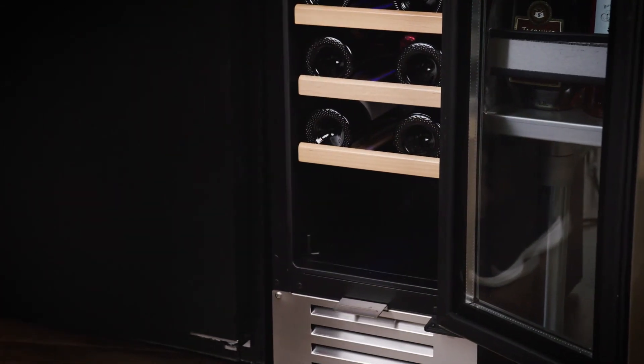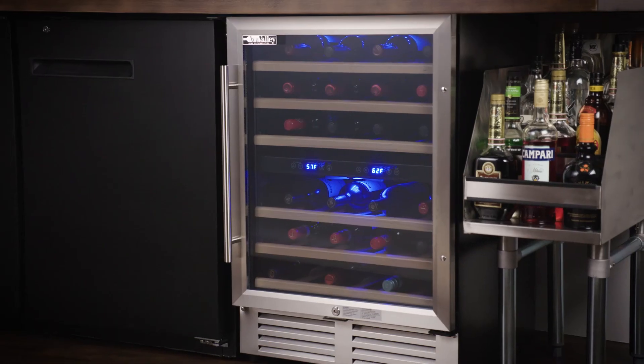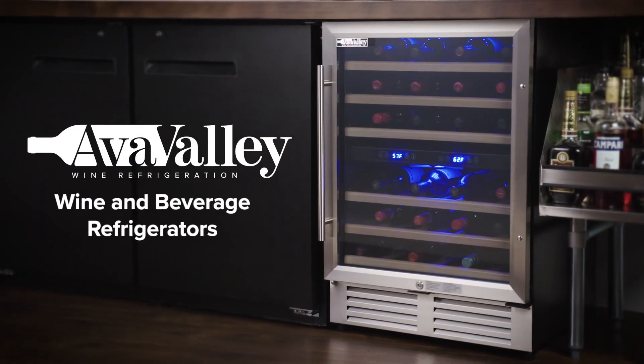Also, keep bottles clear of the cabinet back and bottom step. Stylish and affordable, AvaValley refrigerators have you covered.